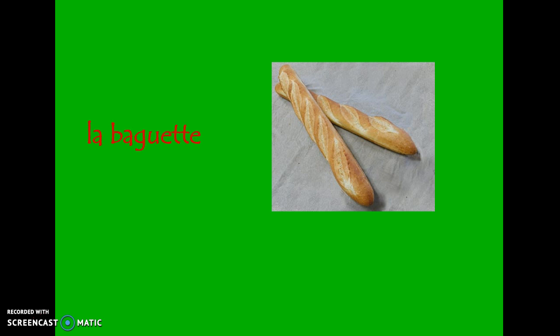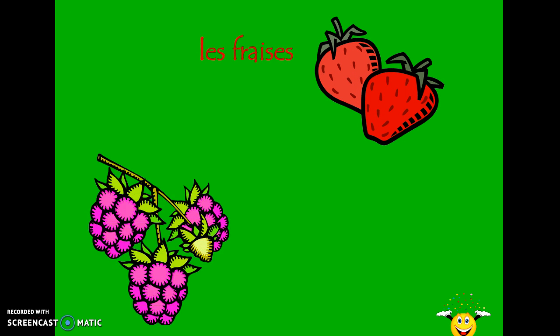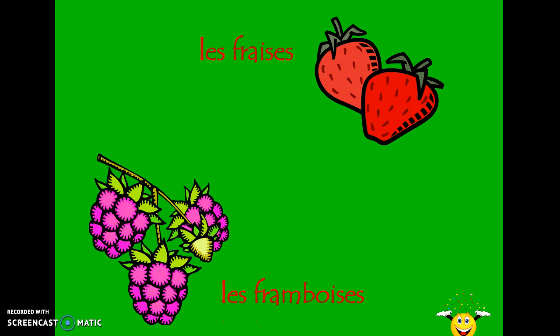At every meal you'll see la baguette — that's the word for this particular loaf of French bread, specifically that long skinny loaf we think of when we think of French bread. Le biftec is steak, le jambon is ham, le poisson is fish. Les fraises et les framboises — strawberries and raspberries. It wouldn't be unusual to end your meal with some fruit, yogurt, cheese, or a different kind of dessert.